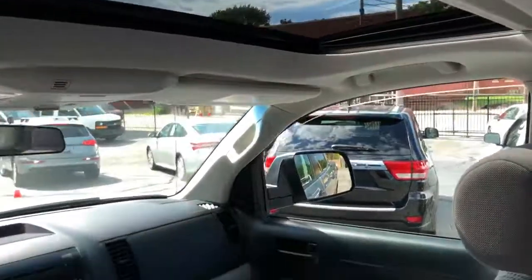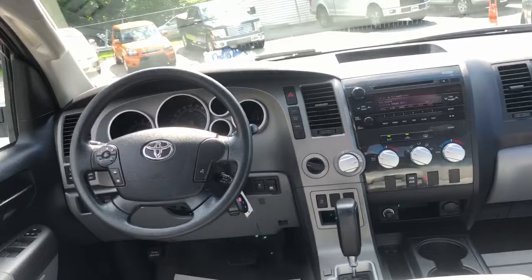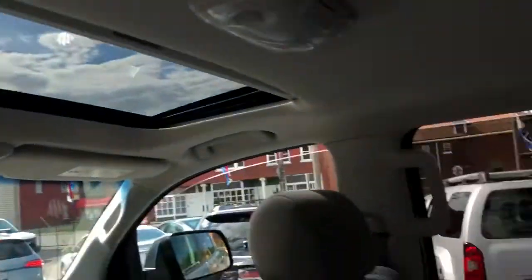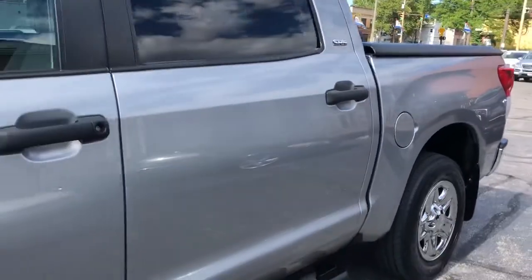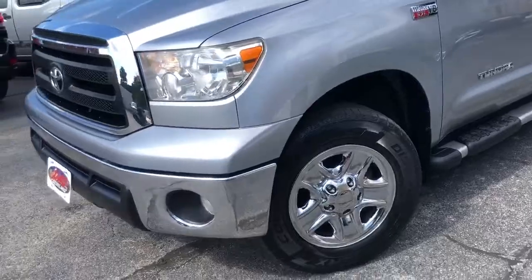Factory sunroof folks. No accident, perfect Carfax, one owner, ready to go. Four-wheel drive — not a complaint on this truck, not a one.